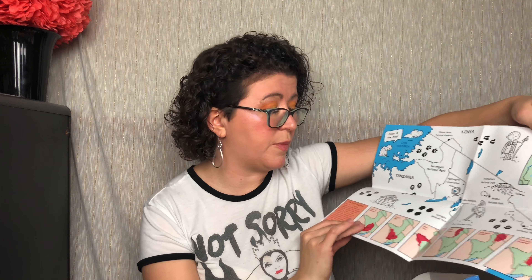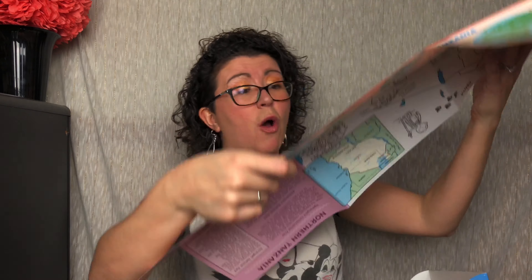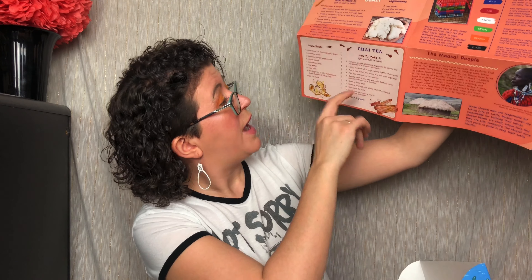Here is what I'm guessing is our map of Tanzania. Here's where you'll put your stickers — you find the footprints of that animal on the map and place the matching sticker there. There's also a lot of information about Tanzania. On the back it includes a recipe for Ugali, how to make chai tea, the Maasai people, the meaningful colors they use, and the Adumu.